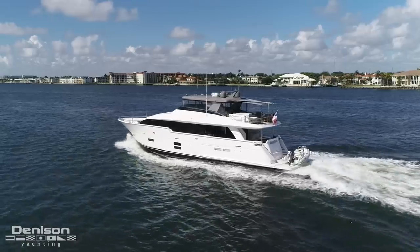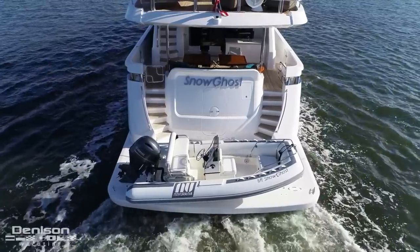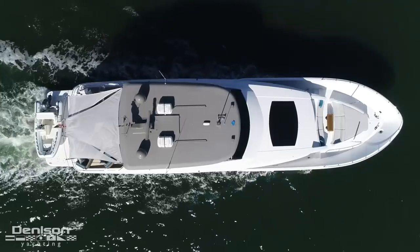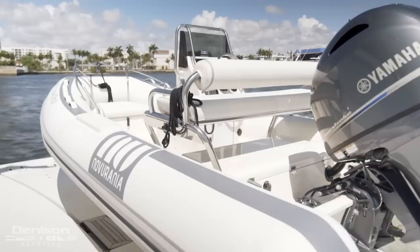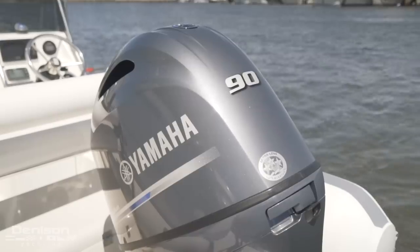The Hatteras M90 designation states the yacht is 90 feet. However, this yacht has the optional hydraulic swim platform, which gives you a length overall of 97 feet. Mounted on the hydraulic swim platform is a Novorania DL-460 tender with a 90 horsepower Yamaha outboard.